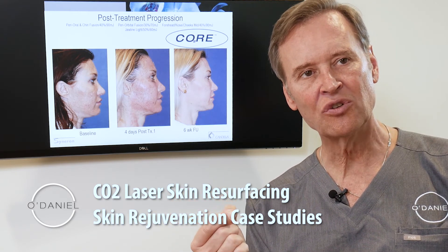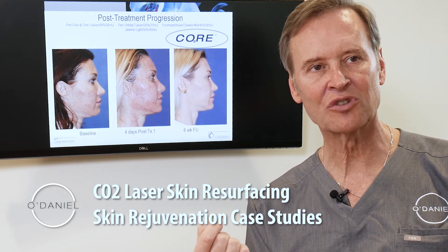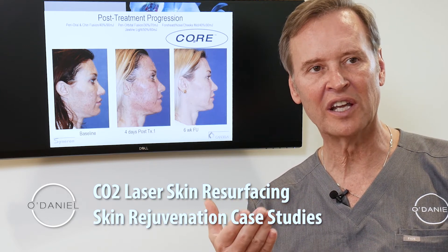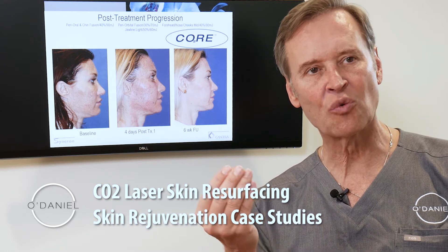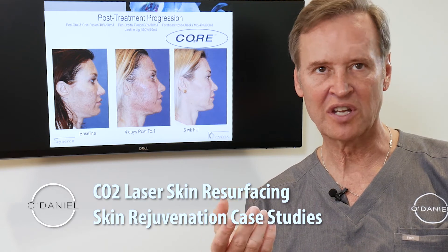What I'd like to do is discuss the recovery of these types of procedures, because what we're doing is delivering an energy which vaporizes the water within the outer layer of skin, creating a burning of the skin.